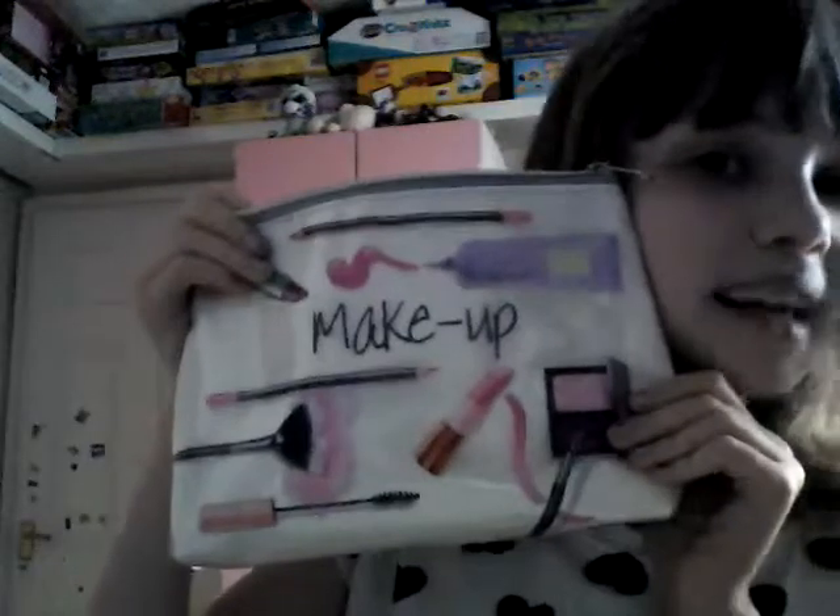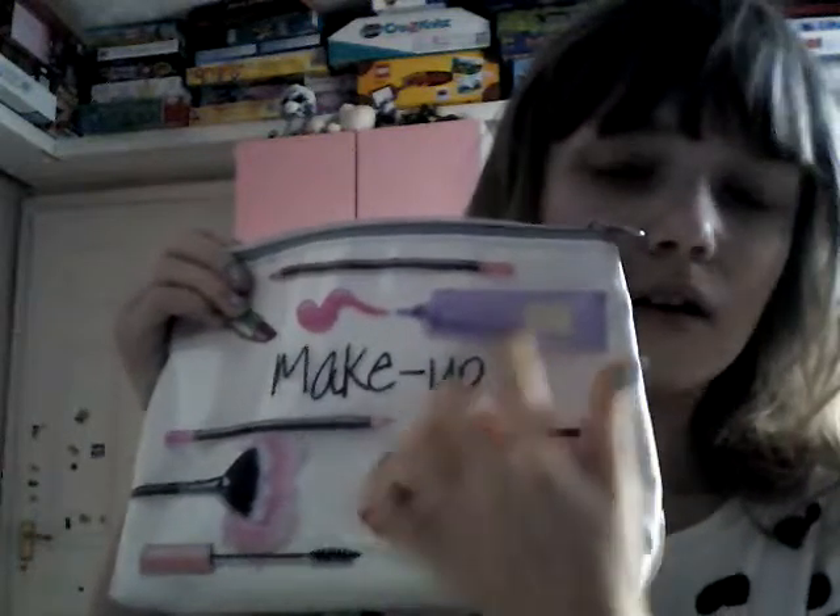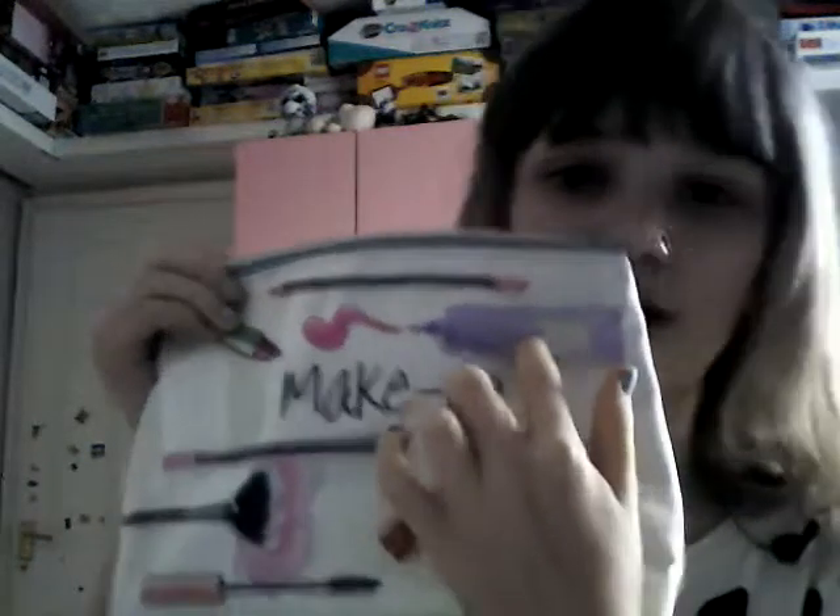Just to point out, that makeup bag up there — it is a cosmetics bag. I got it about a year or two ago and I've had it for quite a while. Since it was Easter yesterday, happy Easter guys! I just want to show you what my nan got me as a replacement for my old cosmetics bag.